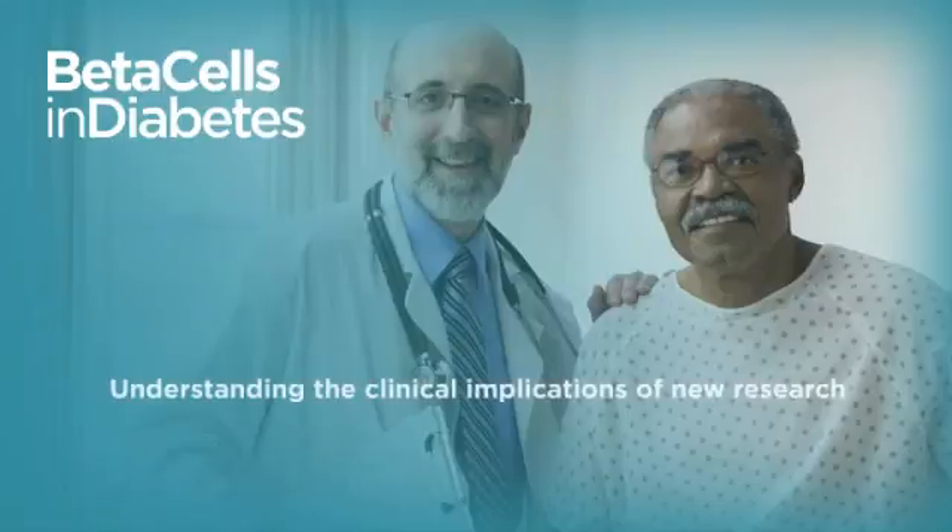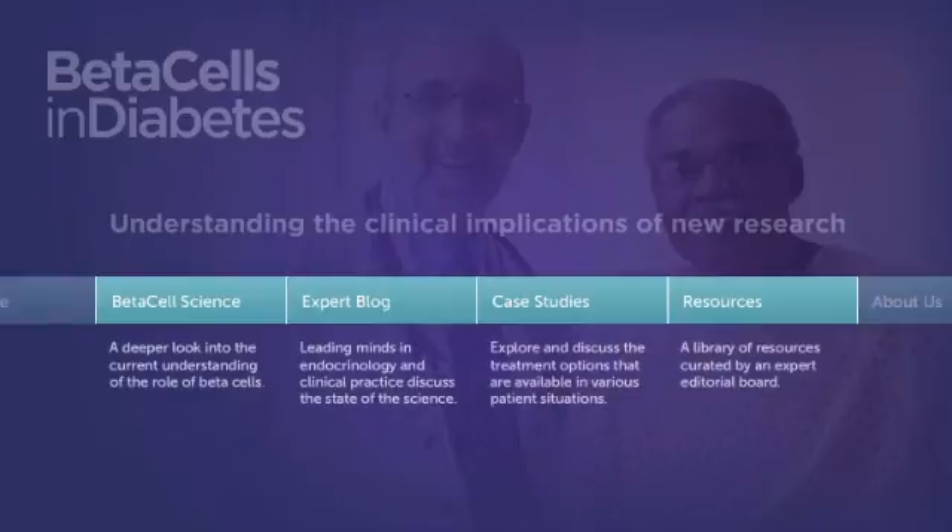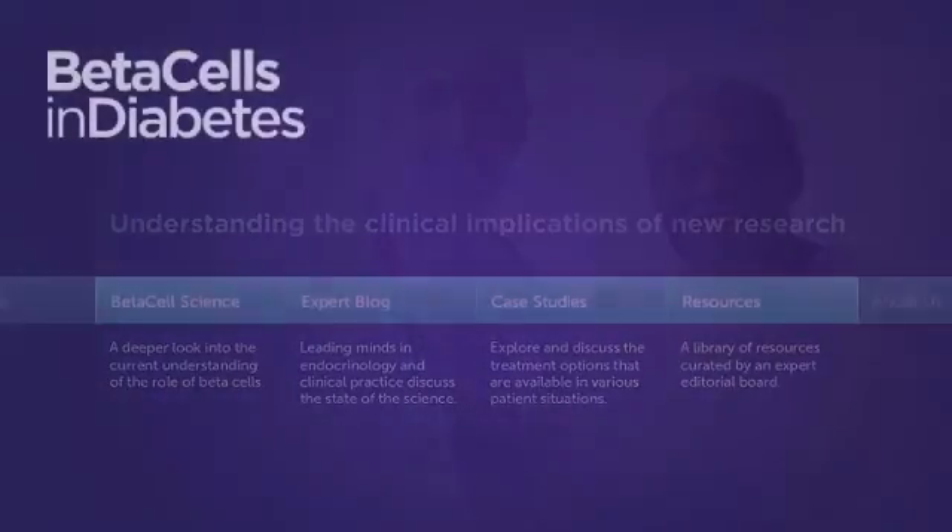The beta cells and diabetes website is intended to help health care providers better understand beta cell physiology and the clinical implications of new research. Many viewpoints, levels of depth, and formats are presented. We invite you to explore, discuss, and share this information.